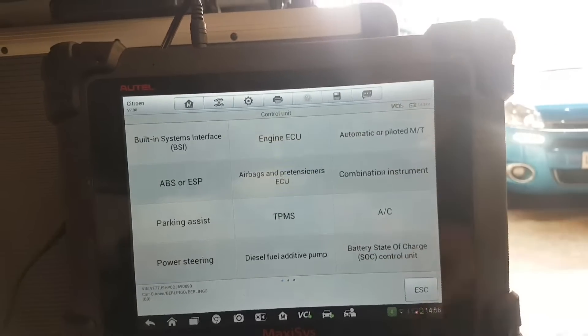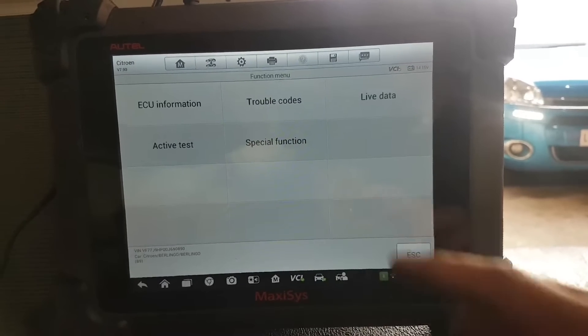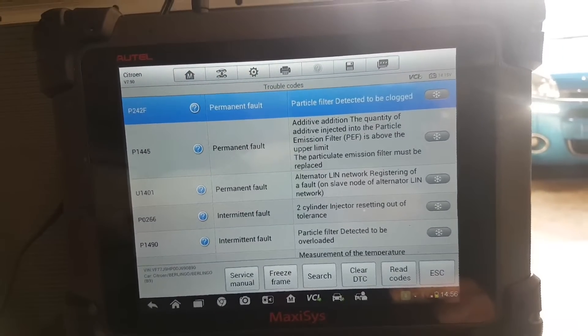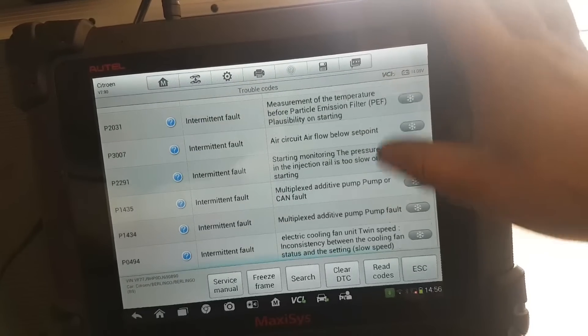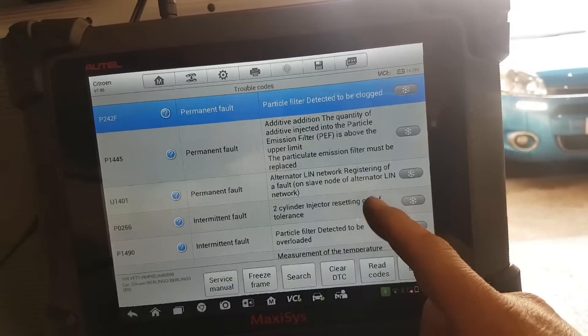I pressed the right one. The turbo codes are here — wow, particulate filter — hey. So we have quite a lot: a lot of intermittent faults, and then we have an alternator fault. Quite self-explanatory.